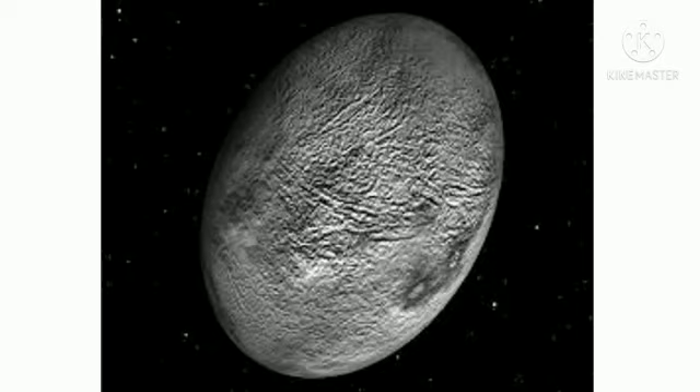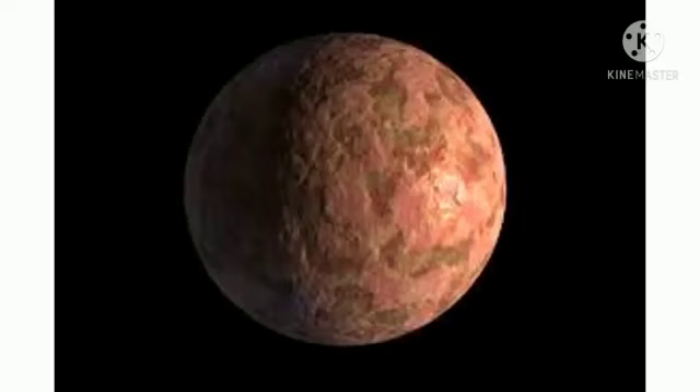Our next dwarf planet is Sedna. Sedna is one of the reddest objects in our solar system. It is extremely far from the sun — very cold and inactive. It is a member of the Oort Cloud and serves as evidence for a potential ninth planet. Sedna is a large dwarf planet with no known moon.